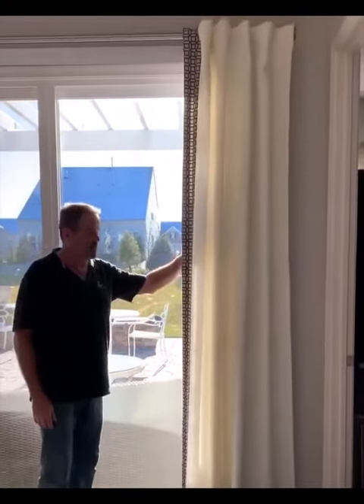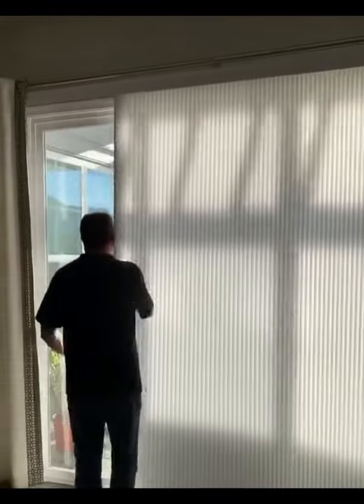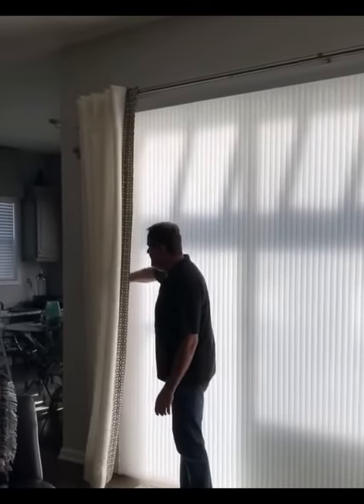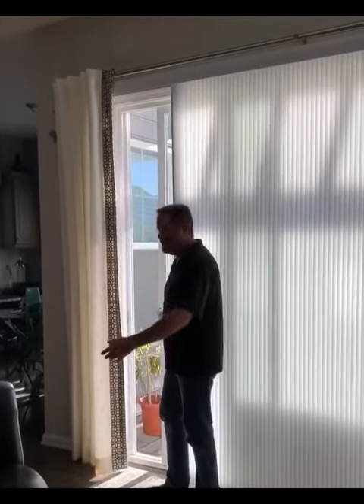This is a Vertiglide from Hunter Douglas. Slides across nice and easily, all the way. Locks into place. Perfect privacy. At night, if she wants a little breeze but still wants some privacy, she can do this — open the door, get a breeze.